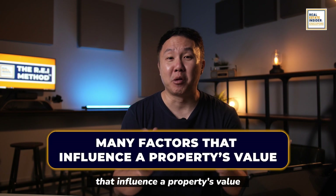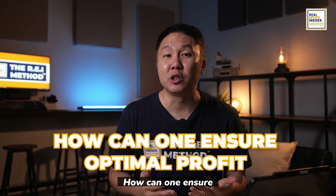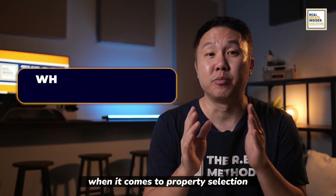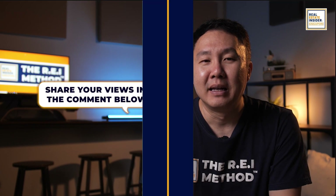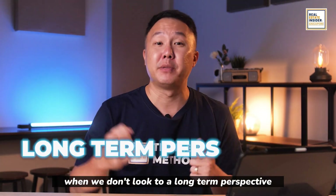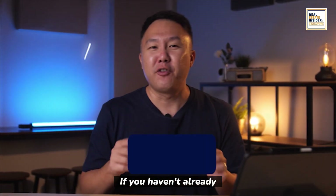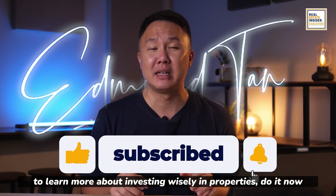So which floor is the correct one to choose? There are many factors that influence a property's value. How can one ensure optimal profit for their property investment? What do you usually look out for when it comes to property selection? Share your views in the comments below. It's easy to make quick decisions based on needs when we don't look through a long-term perspective — that is why Singapore Real Estate Insider is here for you. Subscribe to my channel to learn more about investing wisely in properties.